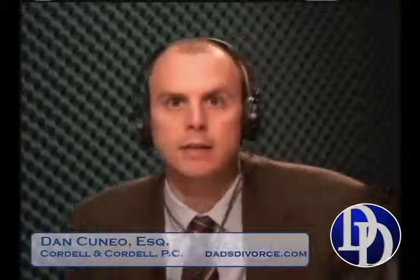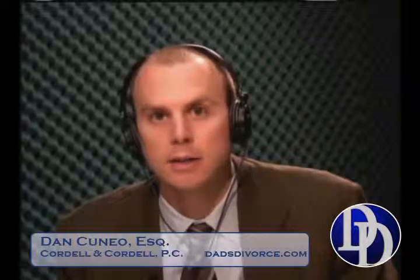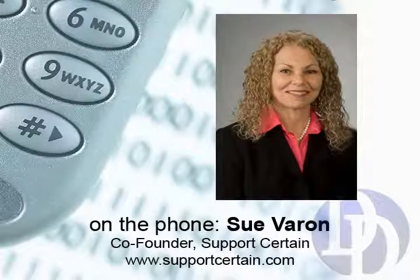It's a great process and a recommendation for clients. For those tuning in and considering it, the website is www.supportcertain.com — that's all one word — dot com.